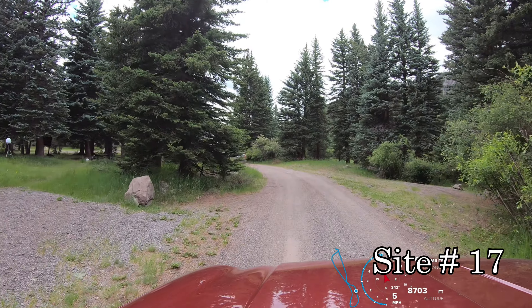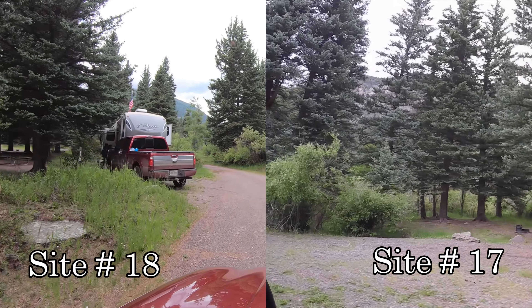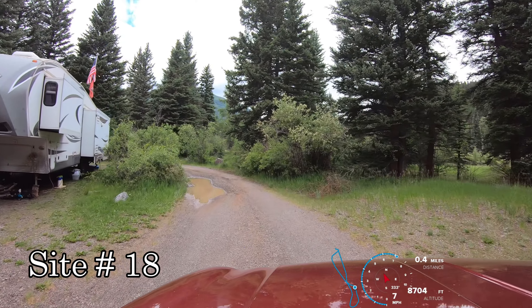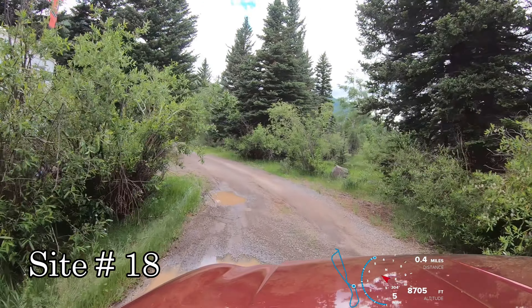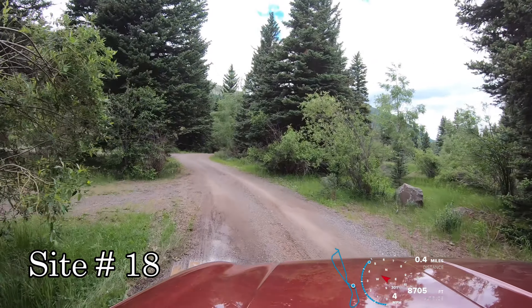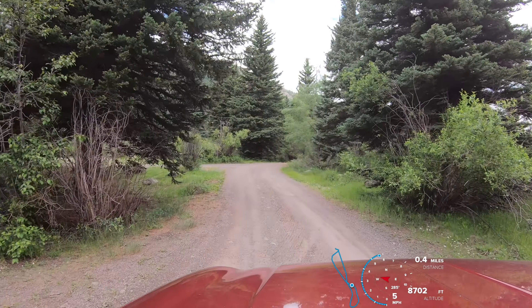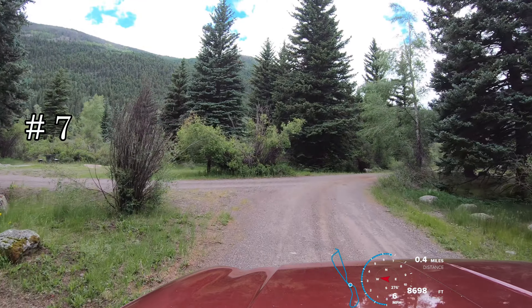Site 17 on the right. There's another restroom here. And then site 18 was the last one coming out of the loop.